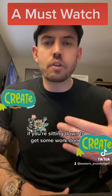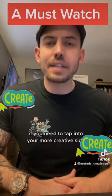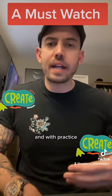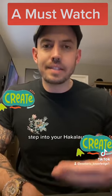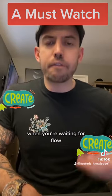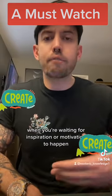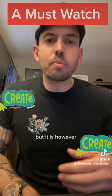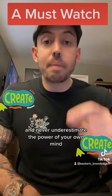Once you feel that, you're now in hakalau. Use this technique anytime — when sitting down to get work done, tapping into your creative side, or studying and learning something. With practice, you'll be able to instantly step into your hakalau whenever you need it. Gone will be the days of waiting for flow, creativity, inspiration, or motivation to happen.